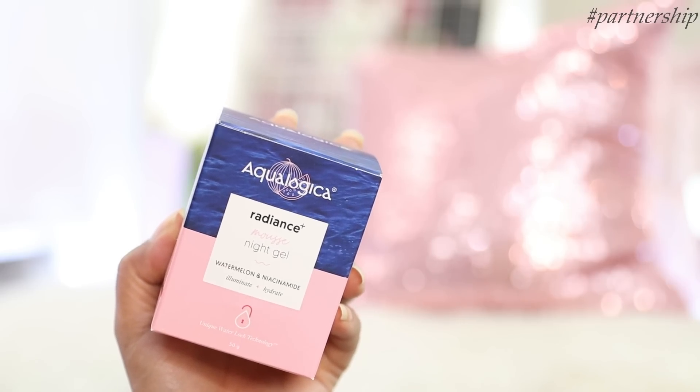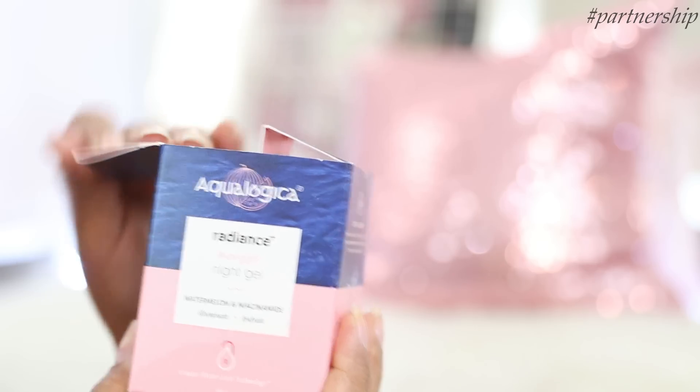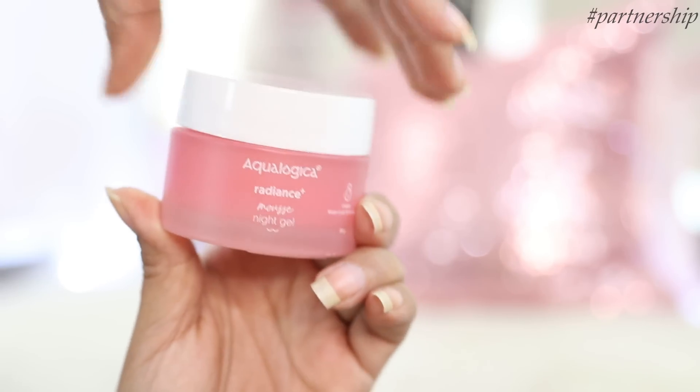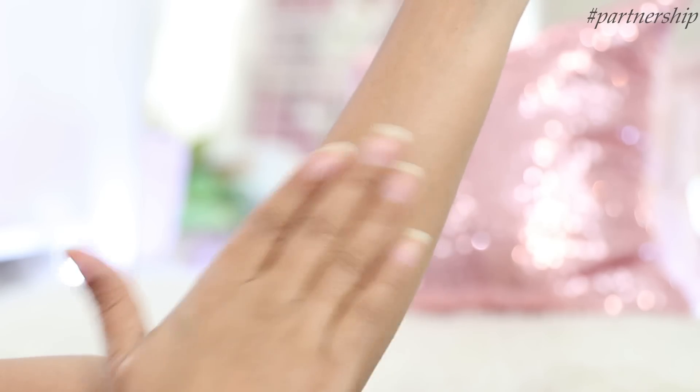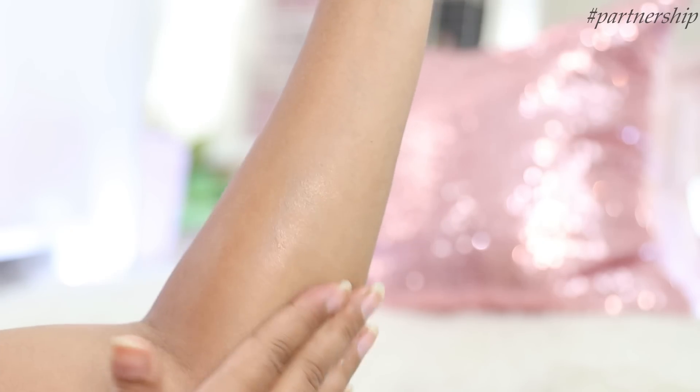Another product in the same range is the Aqualogica Radiance Plus Mousse Night Gel. It contains watermelon, niacinamide and hyaluronic acid, designed to illuminate the skin. Here's the texture — it's hydrating, lightweight and non-sticky. This is a night gel, so while the rest of the products can be used morning and evening, this one is used only at night. It's designed to fade acne marks and dark spots, minimize and tighten pores while enhancing hydration and making the skin bright and radiant. It's a fragrance-free, color-free formula.